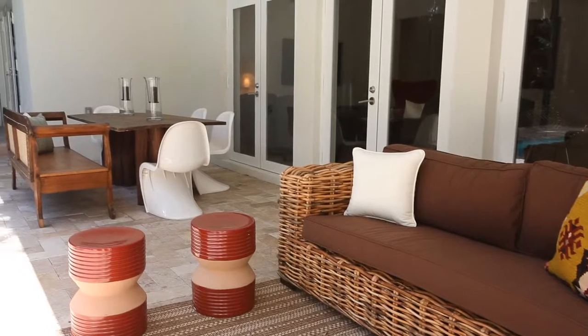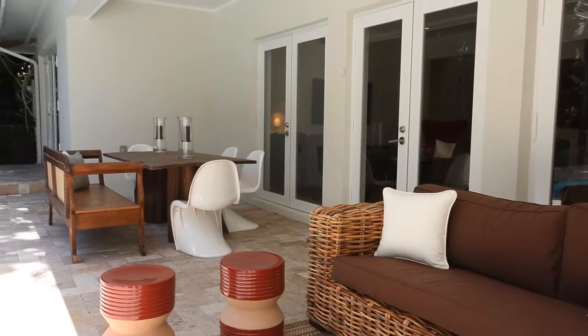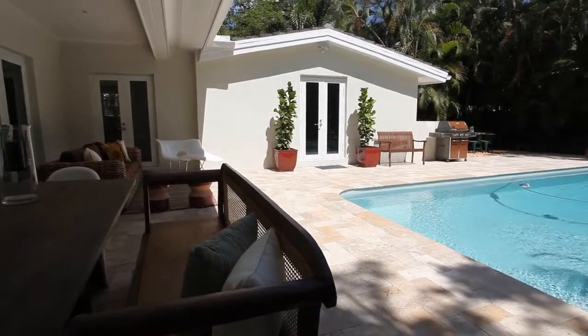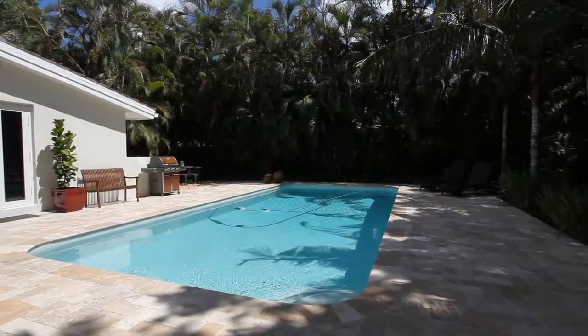Reconnect, refresh, and nourish yourself and your family with cozy covered areas and a sparkling pool, affording complete privacy.